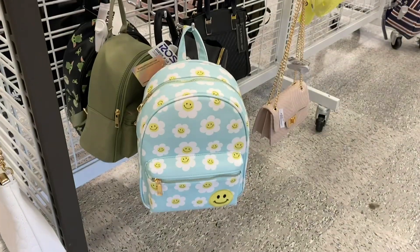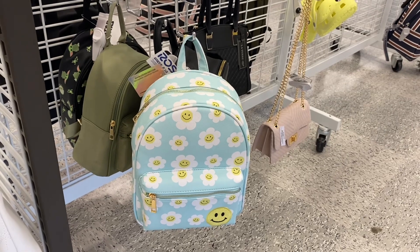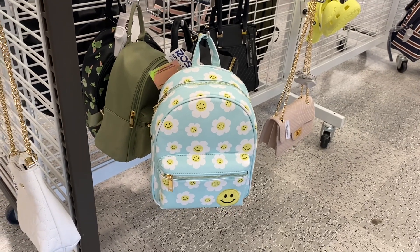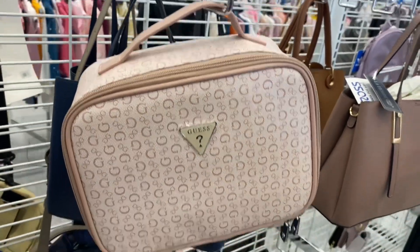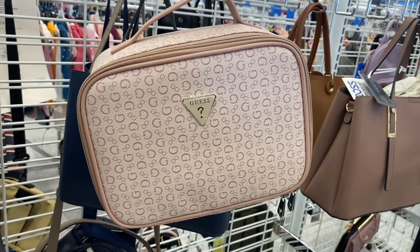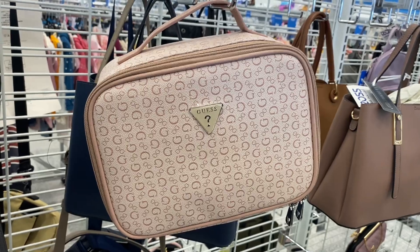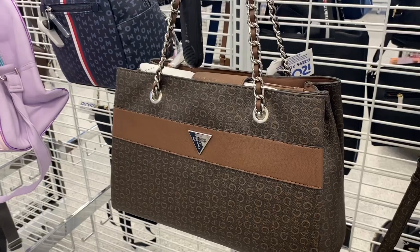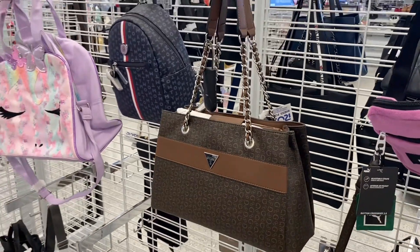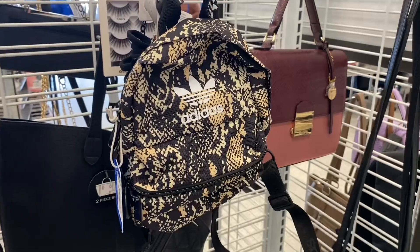Here's another backpack — it has smiley faces all over it and it's $19.99. They also have this Guess one that looks like a lunch bag or a makeup case, but unfortunately there's no price on it. Oh, look at this Guess purse next to it — it looks almost like a Michael Kors, it's so classy. It's $49.99, so they've kind of gone up in price.